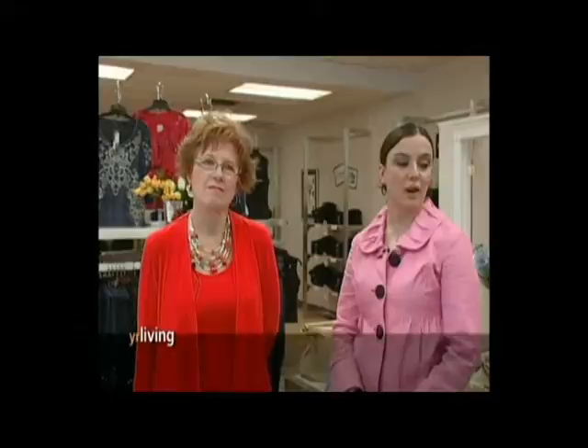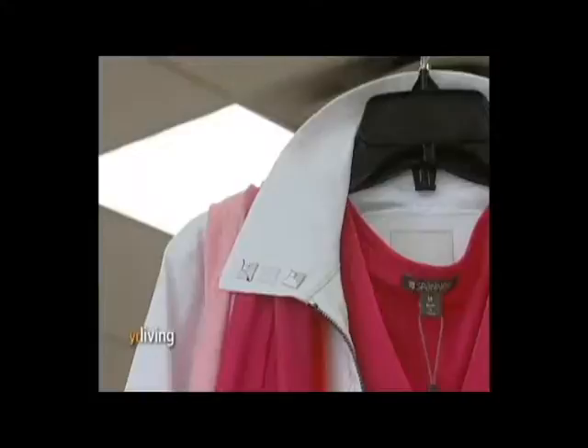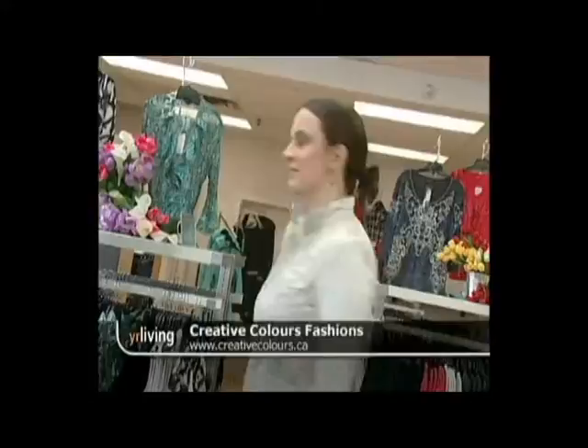We've done very well with that. We also carry everything up to special occasion dressing — if you've got a wedding to go to — separates, dresses, casual wear like capris and tops. There's a wide range of things that we can offer people. We also carry lines like Joseph Ribkoff, Spanner is a popular one that a lot of our clients really like, Jean Pierre, and Tribal — Tribal is a very popular line as well. It's very well priced and the fit is always very good.